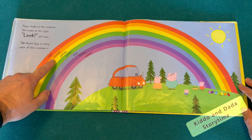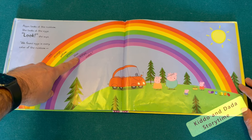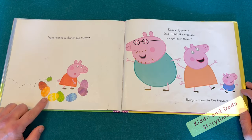Red, orange, yellow, green, blue, indigo, and violet. Peppa makes an Easter egg rainbow.